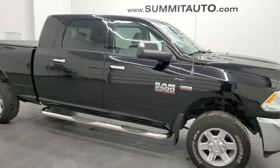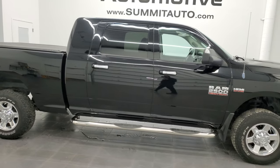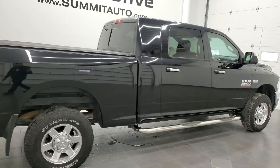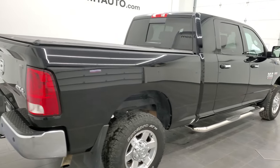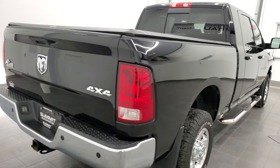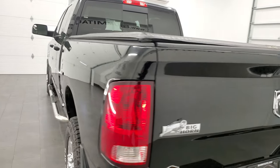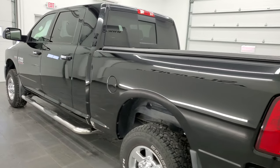Hey, this is Brett and today we're checking out this 2013 Ram 2500 Mega Cab Short Box Bighorn. Stock number on this one is 12520Z. We are here at Summit Automotive in Fond du Lac, Wisconsin — your new and used Ram and heavy duty truck headquarters.